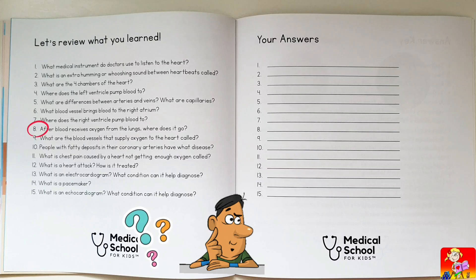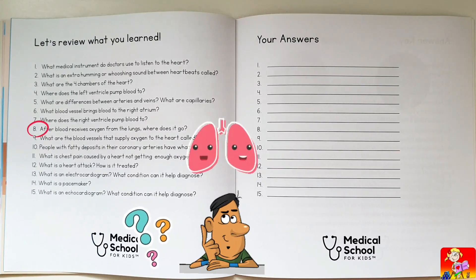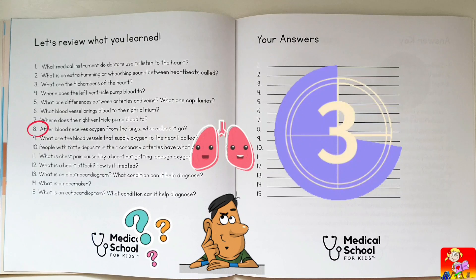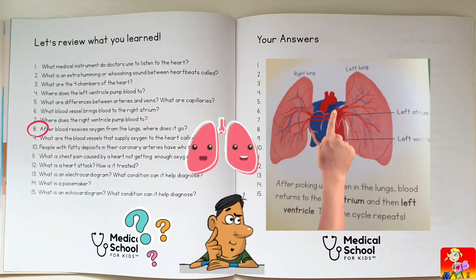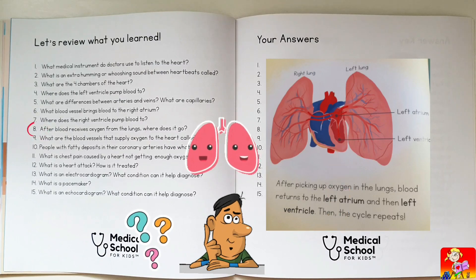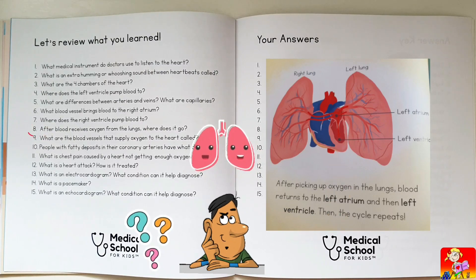After blood receives oxygen from the lungs, where does it go? To the left atrium and then the left ventricle, through the pulmonary veins.